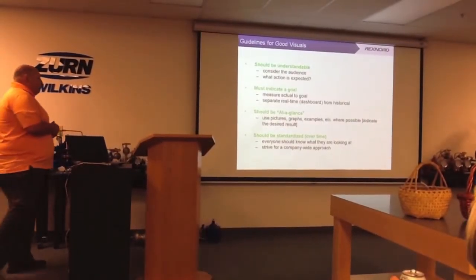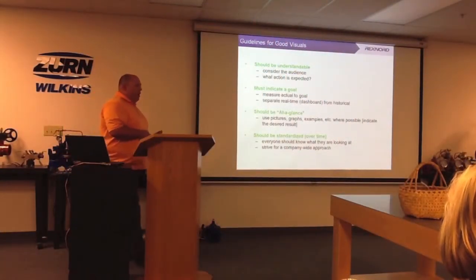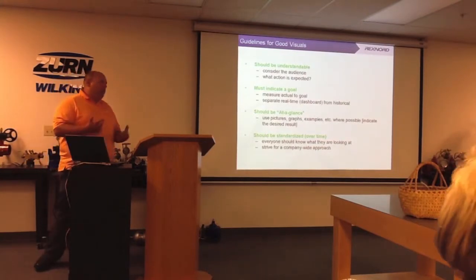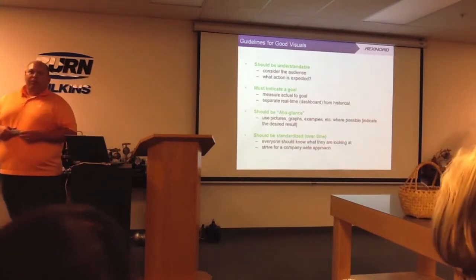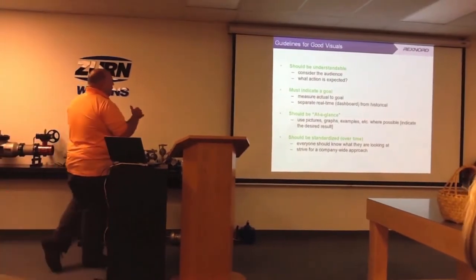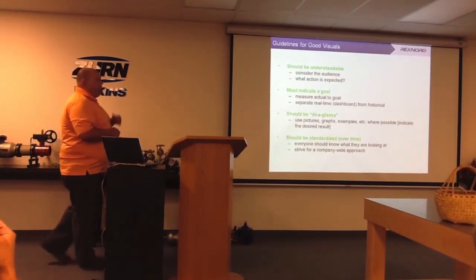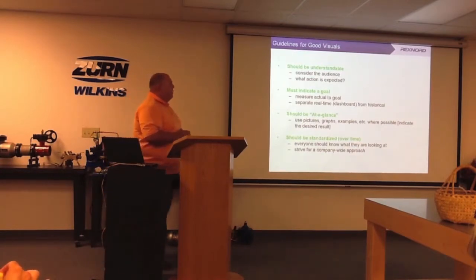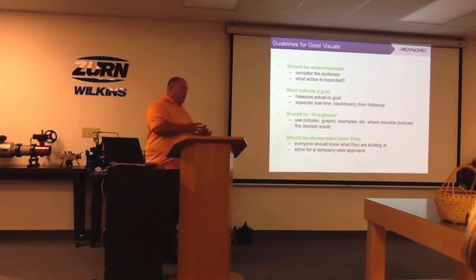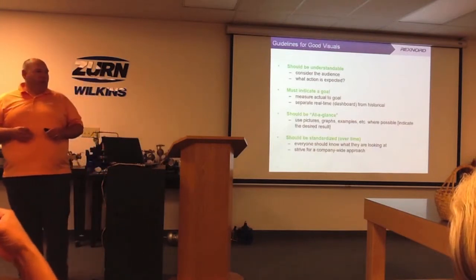The tour ran a little long — a lot of good questions. We have more information to cover on this topic and others, so you can definitely set up additional tours if you want to bring more people or fewer people. We're flexible and can set up more idea-sharing sessions. Now, going through some guidelines for good visuals: make sure they're understandable — again, anyone should be able to walk on the floor and identify what's going on. Consider the audience.